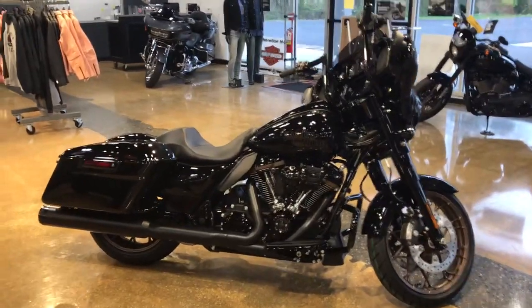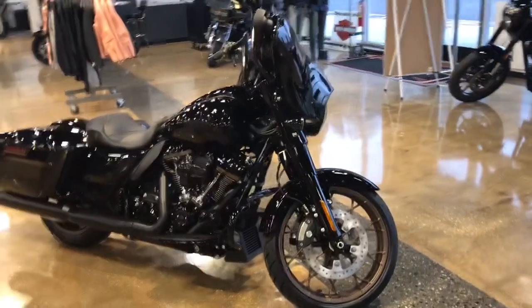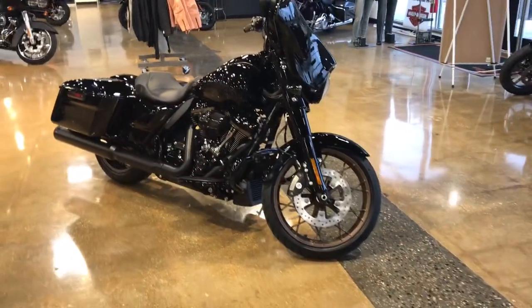Hi everybody, it's Howie from Shoreline Harley-Davidson in beautiful West Long Branch, New Jersey. Look what we just got in on Friday — we got a Street Glide ST.